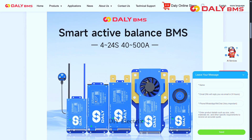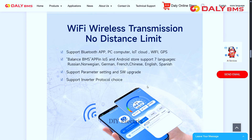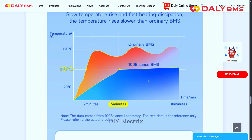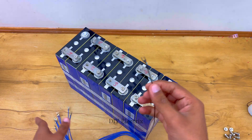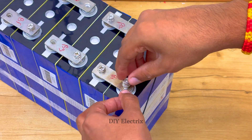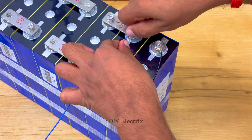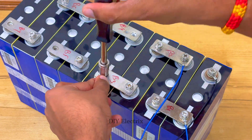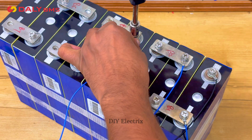solar energy storage and backup power systems. With built-in communication options like CAN, RS485 and UART, users can monitor and adjust settings in real-time via a mobile app or PC software. The link of the product is given in the description. The Daily BMS is also available for developers.